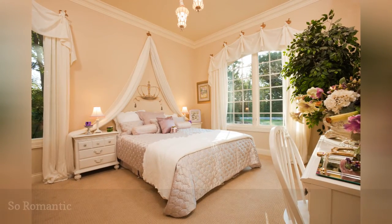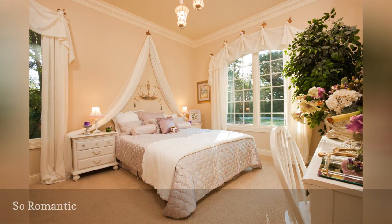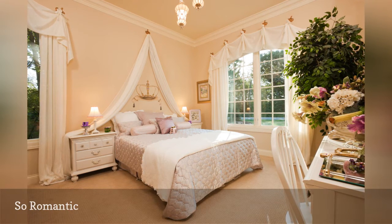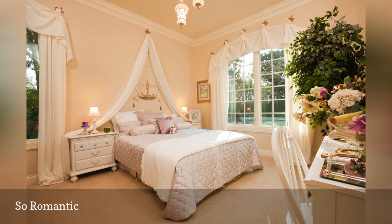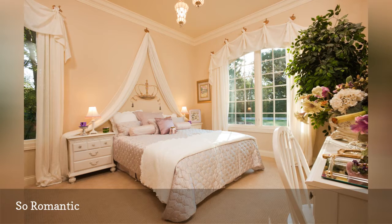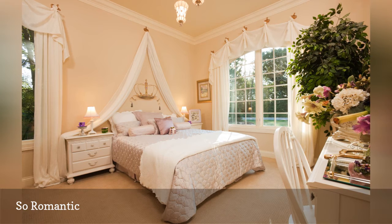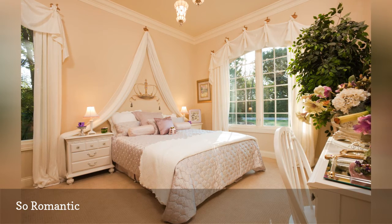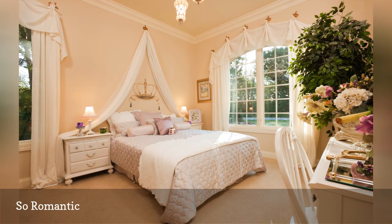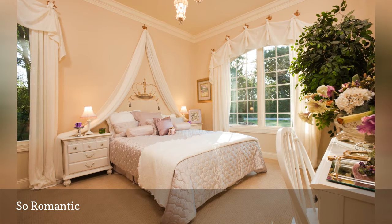A romantic bedroom doesn't have to mean lots of pink or red. In fact, soft, creamy, and dreamy neutrals — such as the peachy beige, bare blush, and creamy white in the room featured here — can be the most romantic of all. The trick to taking a room from attractive but nothing really special to classy romance is to use soft fabrics as accents throughout the space, along with touches of gold, glass, or crystal. Drape a length of gauze across the wall over your bed, as shown here, or pin up a pretty valance over the windows for an extra touch of romance. The metal crown artwork over the bed in this room is a fun touch that lets everyone know the owner of this bedroom is the queen of her domain.